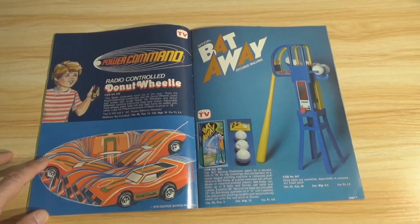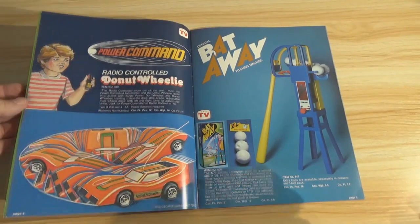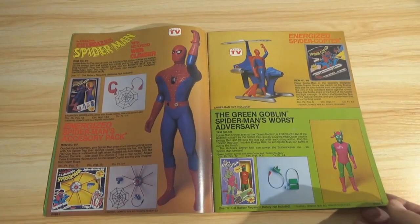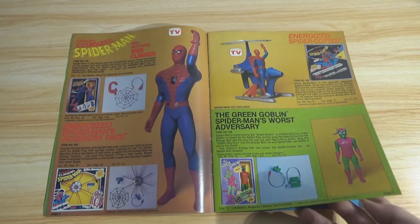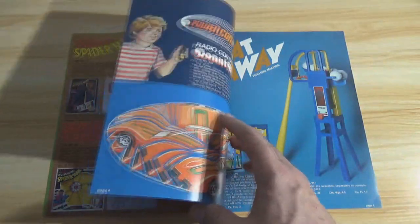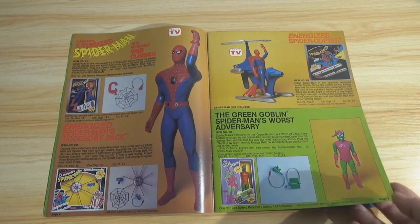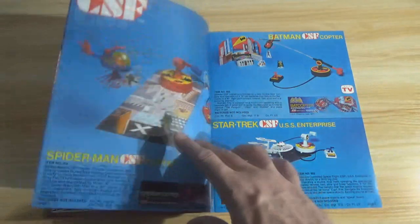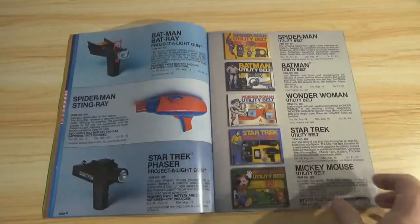What are your thoughts? Do you remember these toys? Did you have any as a child? Do you have them now, or did you ever go back and find them? Is there something here you never saw before that inspired you to go get it? Tell us about it in the comments section below. Please give the video a thumbs up if you got something out of it. Share it if you can, subscribe if you're new — check out our other videos for more catalog tours, vintage showcases, modern unboxings, and toy industry discussions. Find us on Instagram. Thanks for watching, and we will see you again soon!